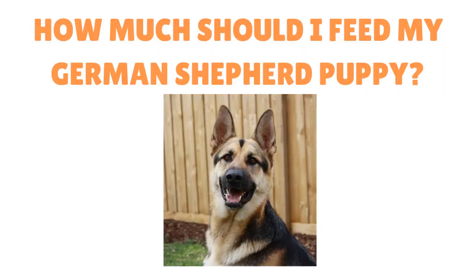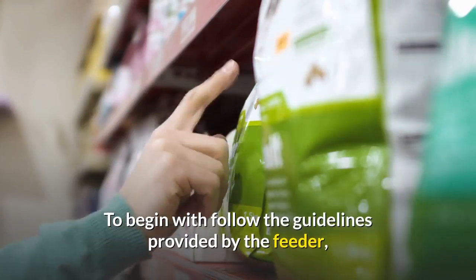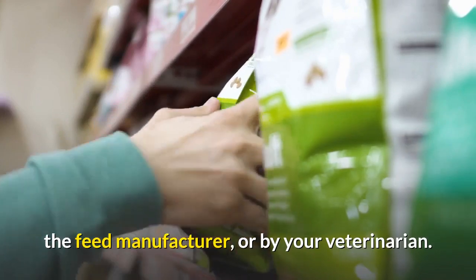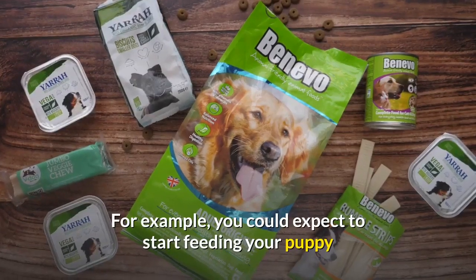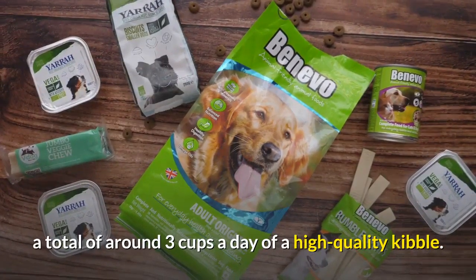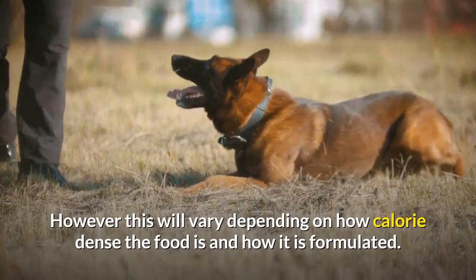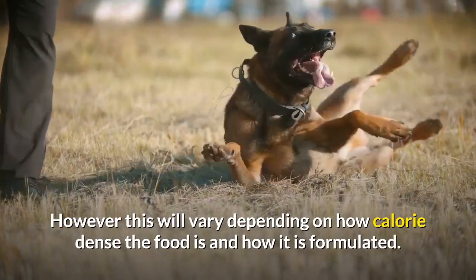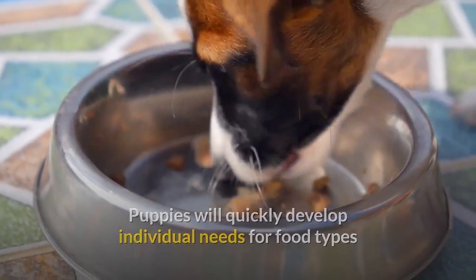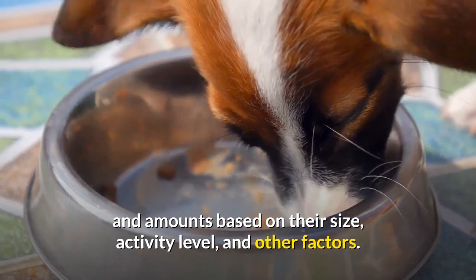How much should you feed your German Shepherd puppy? To begin with, follow the guidelines provided by the feeder, the feed manufacturer, or by your veterinarian. For example, you could expect to start feeding your puppy a total of around 3 cups a day of a high quality kibble. However, this will vary depending on how calorie dense the food is and how it is formulated. Puppies will quickly develop individual needs for food types and amounts based on their size, activity level, and other factors.